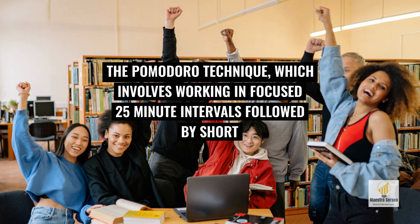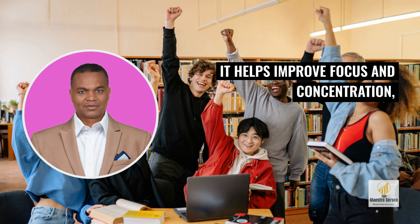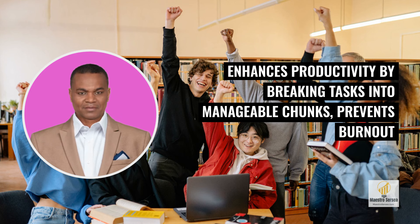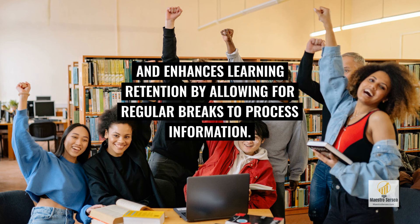The Pomodoro Technique, which involves working in focused 25-minute intervals followed by short breaks, can have numerous long-term benefits for studying. It helps improve focus and concentration, enhances productivity by breaking tasks into manageable chunks, prevents burnout and mental fatigue, promotes time management and goal-setting, and enhances learning retention by allowing for regular breaks to process information.